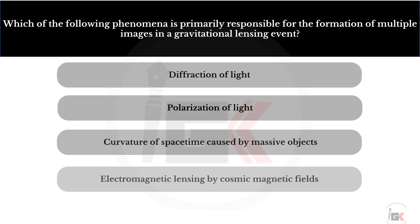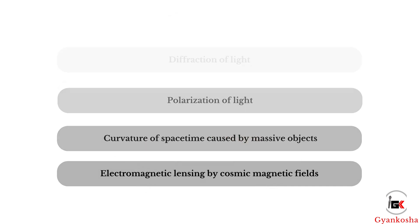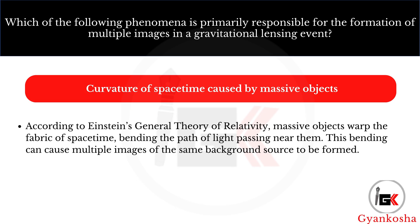Which of the following phenomena is primarily responsible for the formation of multiple images in a gravitational lensing event? Your options are: A, diffraction of light; B, polarization of light; C, curvature of space-time caused by massive objects; D, electromagnetic lensing by cosmic magnetic fields. The correct answer is option C — curvature of space-time caused by massive objects.